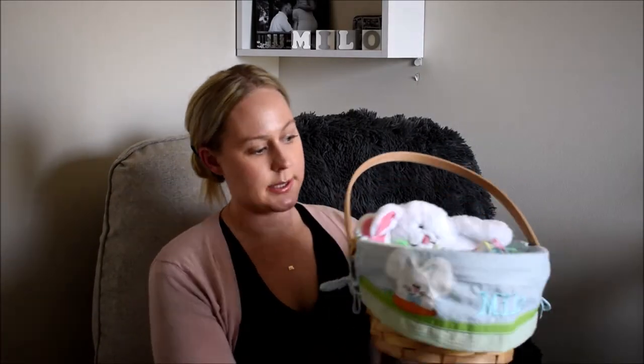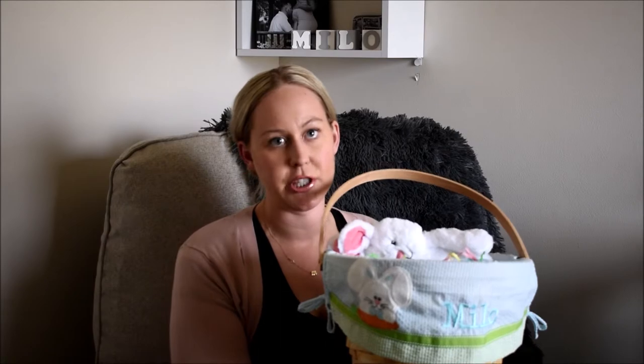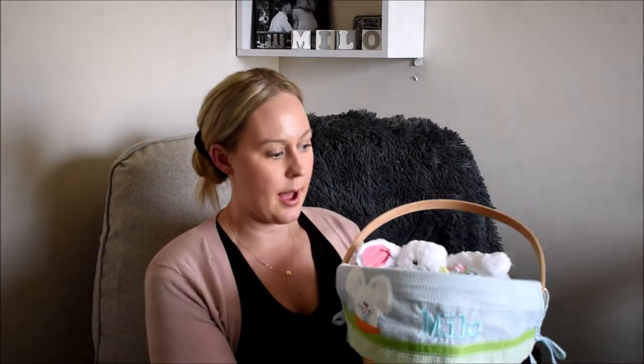The little eggs and grass I got from the dollar section at Target. If you still haven't gotten an Easter basket, go check the dollar section at Target — they had baskets and stuff. This custom basket is from Personalized Creations, and I'll have it linked below. We just got his name on it and it's a really good basket we can probably use for a few years. Okay guys, that is everything in Milo's Easter basket! I hope you enjoyed this video and have a happy Easter. Milo just woke up from his nap so I'm gonna go get him — see you in the next video, bye!